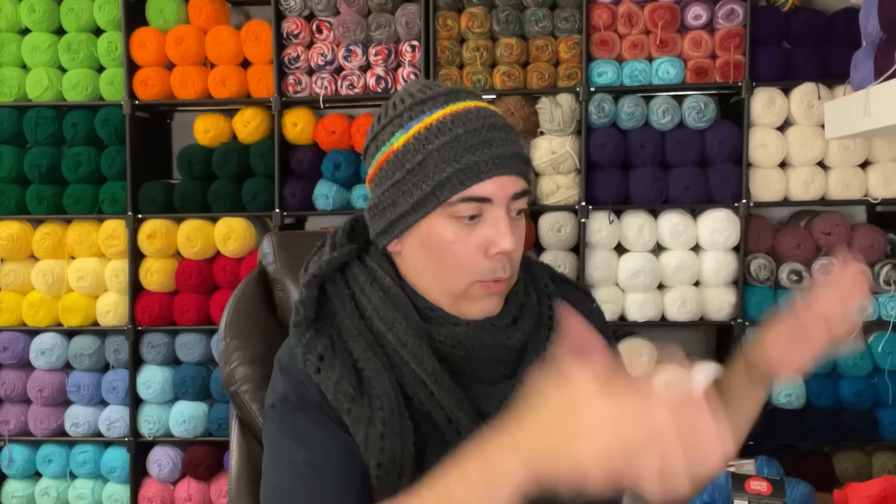If you guys are not subscribed to Bag O'Day Crochet, please go to her channel and subscribe — she is seriously the queen of tutorials. She's got 1,100 tutorials. If you need something made and you're not sure how to make it, it's almost guaranteed to be on her channel.